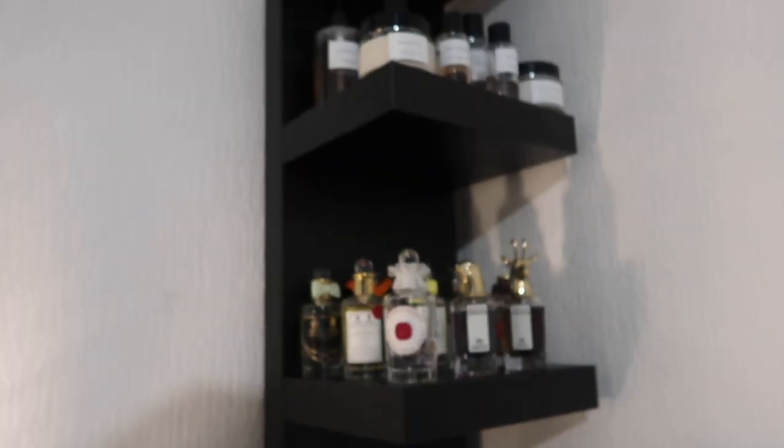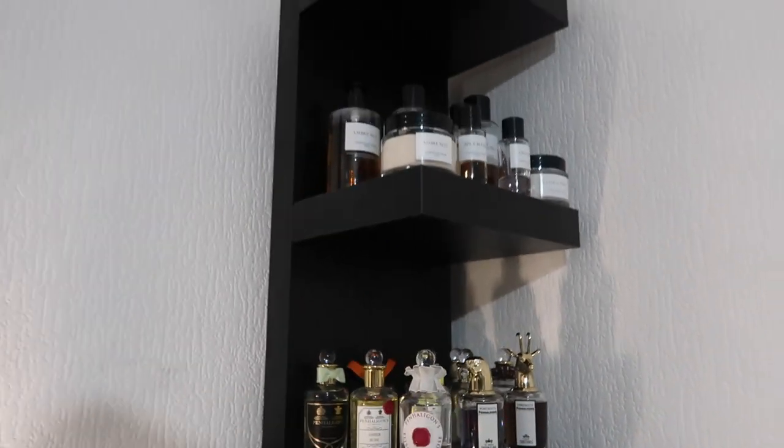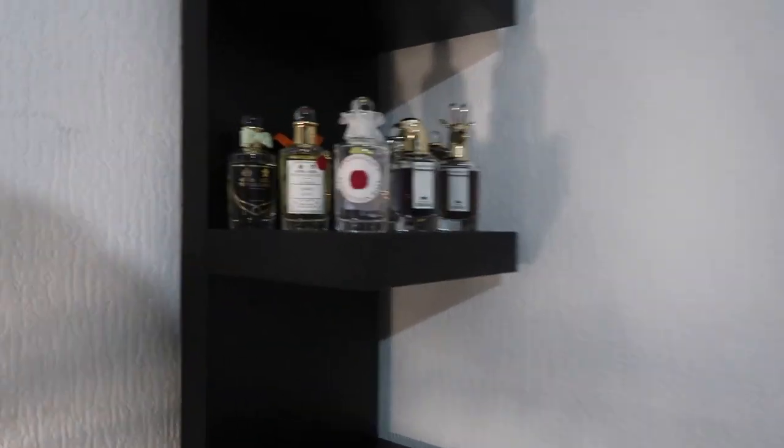People always give me perfumes because I love it and always talk about perfume. I would say it's been four years now that I've been collecting most of those perfumes, and that's why I have a lot. We've done Dior, we've done Penhaligon's.